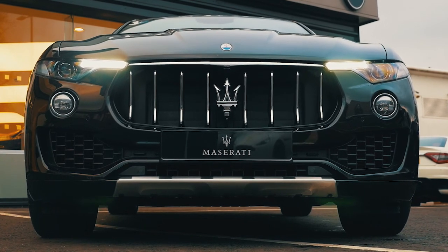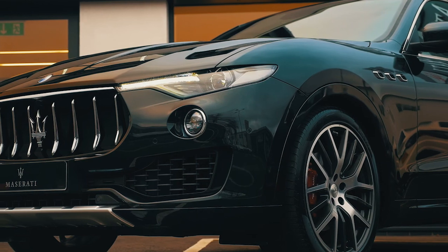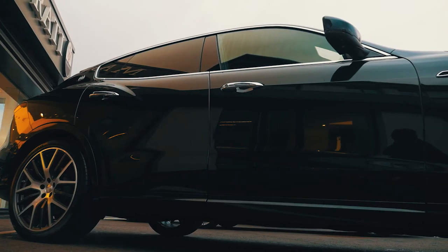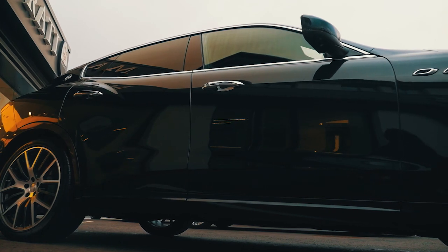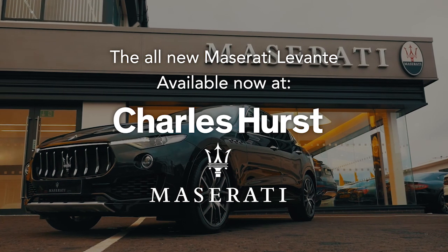New safety features have been introduced with the new Levante. Advanced safety features include six dual-stage airbags, active headrests and a tyre pressure monitoring system. Also available are optional active safety technologies designed to help prevent collisions, including adaptive cruise control and blind spot alert.